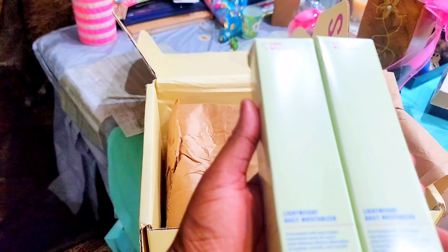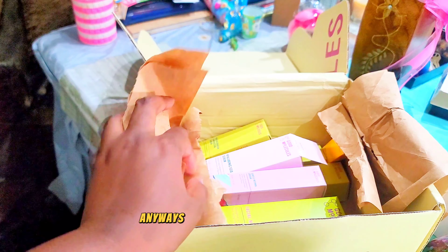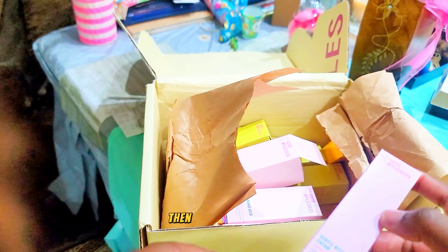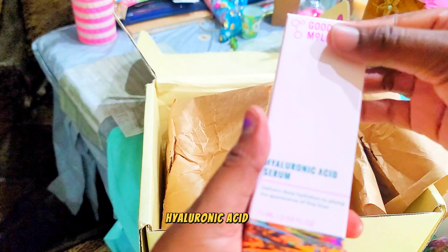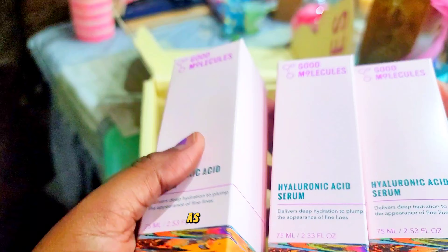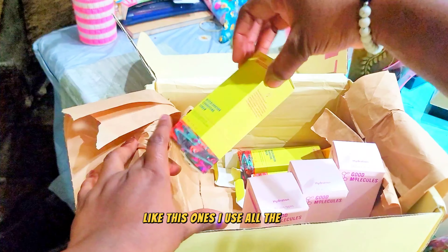I have been looking for a moisturizer — I actually went and bought one that I still did not like. Anyway, so facial massaging tool, and retinol cream — this one we usually use at night. I'm going to show you guys everything. Hyaluronic acid serum — I got like three of these.